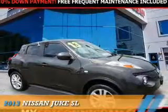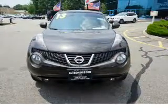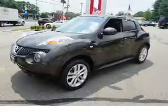Presenting the 2013 Nissan Juke. It's powered by all-wheel drive, a 1.6-liter four-cylinder engine, and a continuously variable transmission.